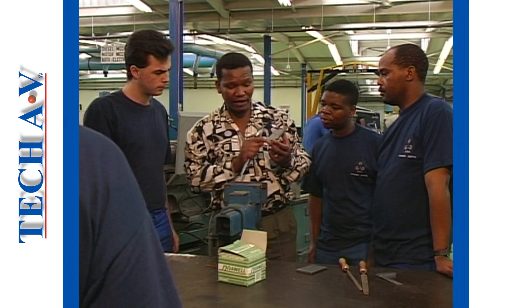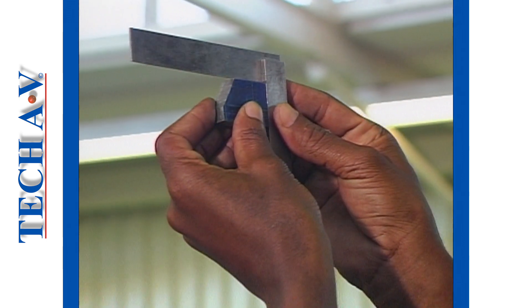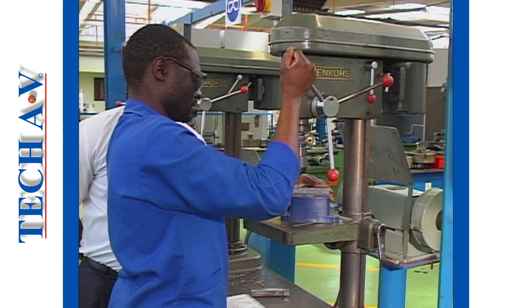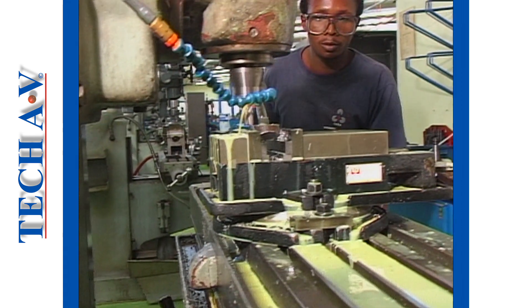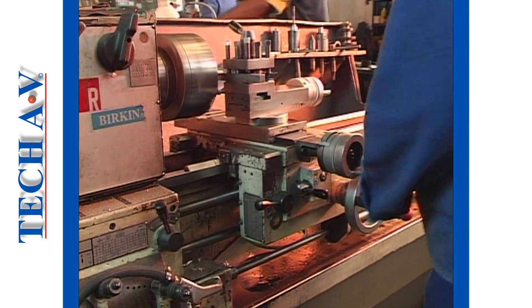As an engineering trainee, you will over the next few months and years learn more and more skills until you eventually become what is called a competent in your chosen trade. At this time you can proudly call yourself a tradesman or an artisan.